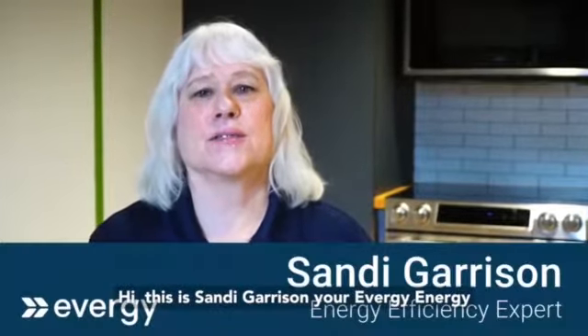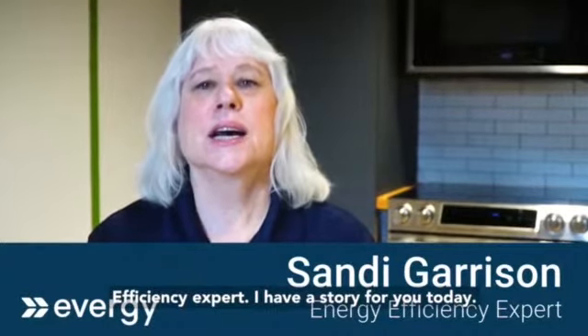Hi, this is Sandy Garrison, your Evergy energy efficiency expert. I have a story for you today.